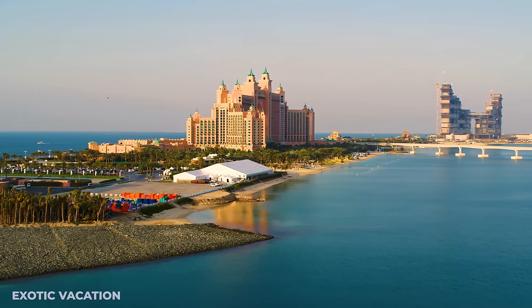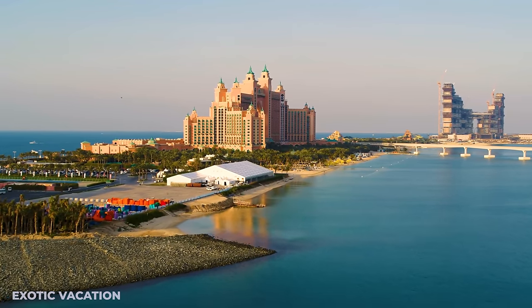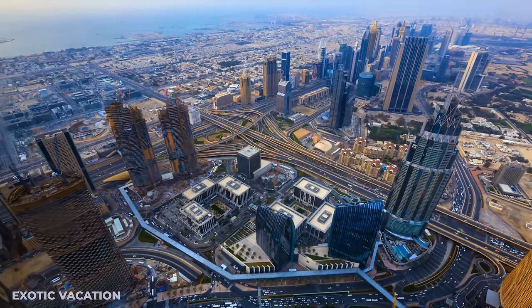Let's jump into an adventure filled with moments that'll turn your days in Dubai into memories that last a lifetime.